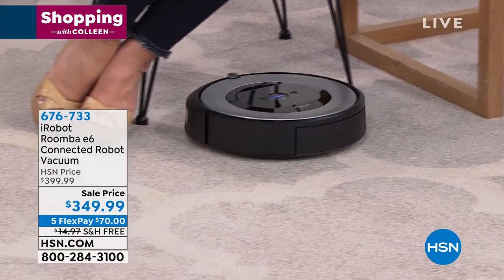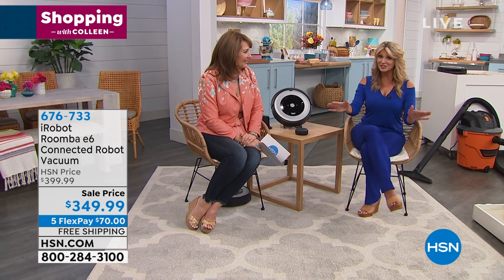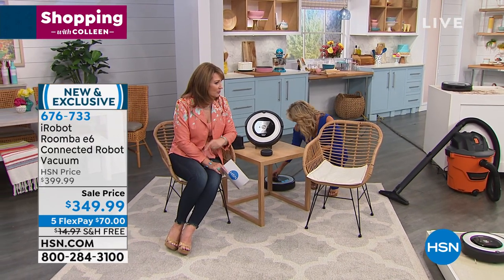That's incredible — you can program it to schedule. If you want to just touch a button, you can do that as well. But if you want the latest and greatest technology, you're looking at it, with the ability to talk to your other electronics. You can turn it on manually, but how cool that Alexa tells it what to do. Exactly — that's brilliant.